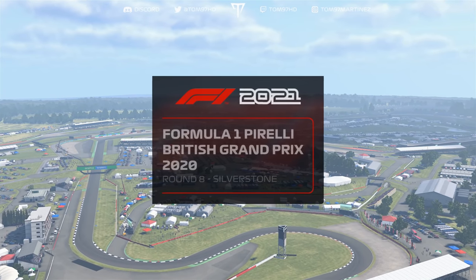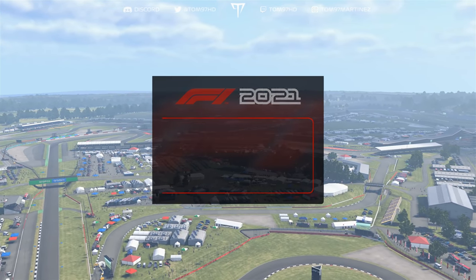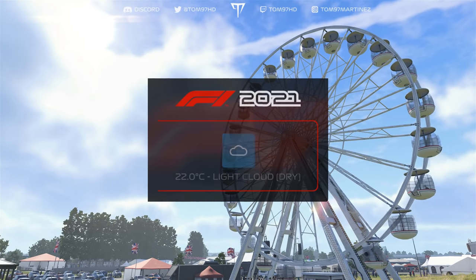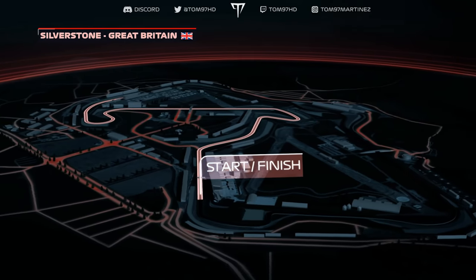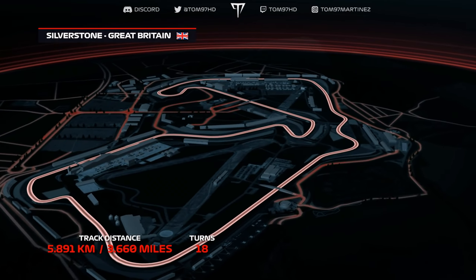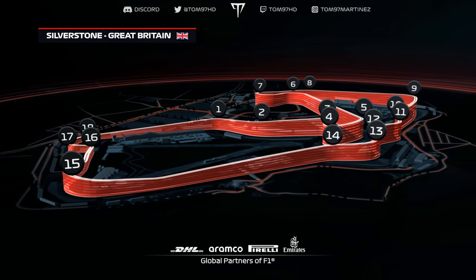Great Britain — one of only two countries to have held a Grand Prix in every single year of the Formula One World Championship, and the circuit extends that record further today. The 3.6 miles of the Silverstone circuit are hallowed ground to the F1 faithful, with 18 corners around this former World War II airbase and good passing opportunities at the end of the DRS zones.